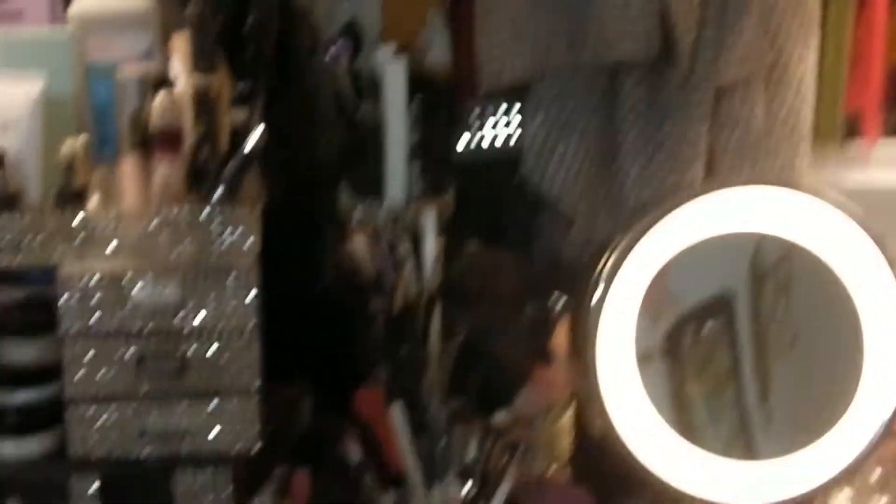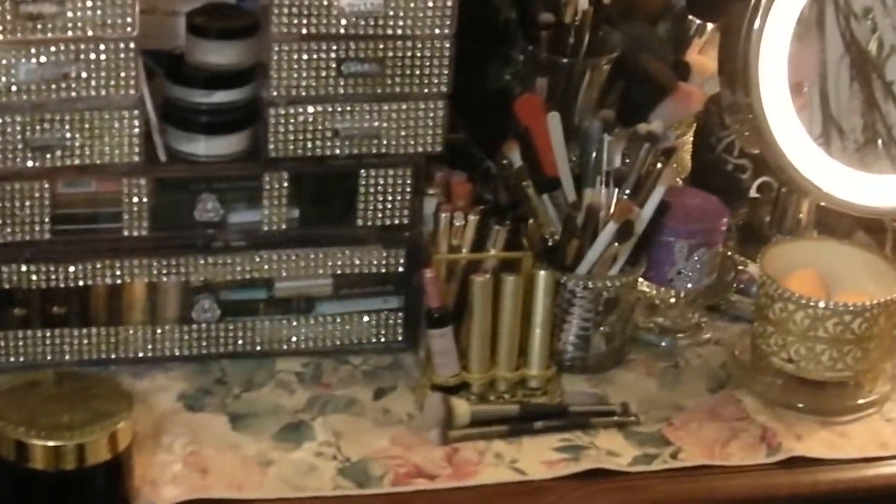So that is my setup for my makeup counter, and there is my mirror of course. Let me get a little bit further away so you can see what it looks like. I like everything right there at my hand.